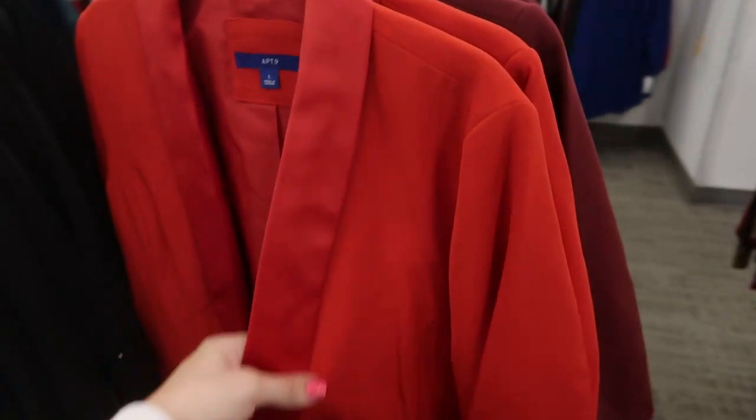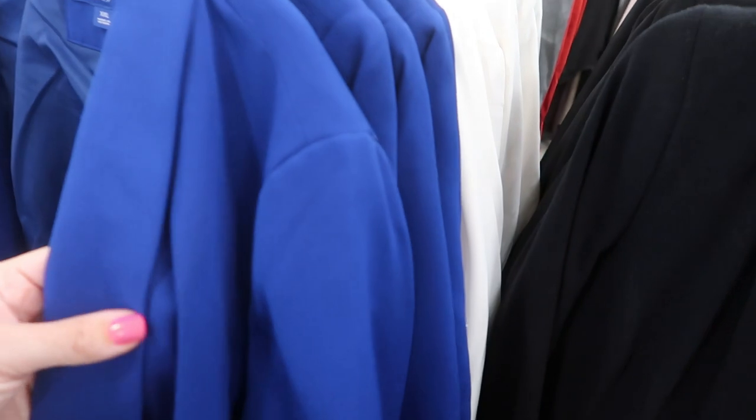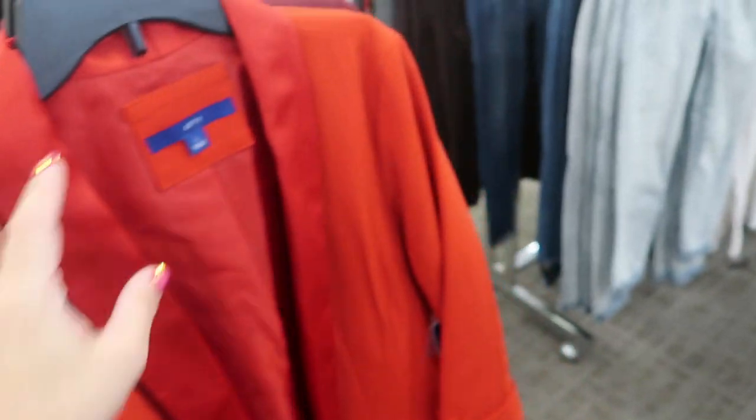Apartment Nine also has some cute blazers. The red one has a satin trim — it also comes in black, blue, white, and burgundy. It looks like the red is the only one with the satin trim.